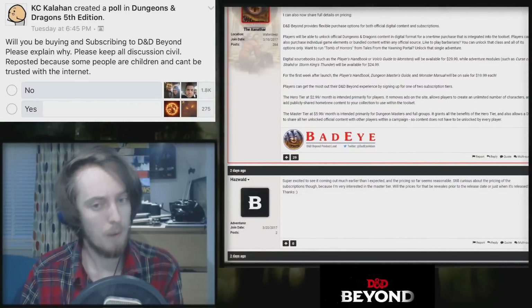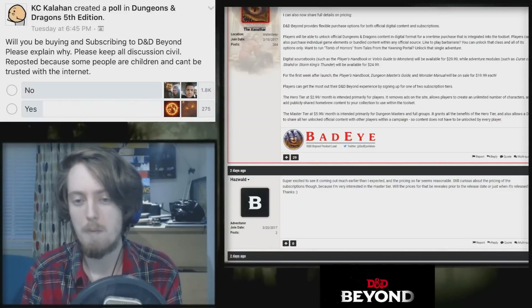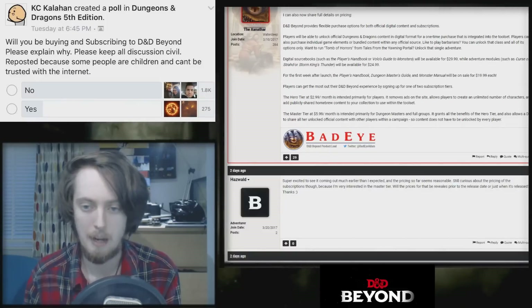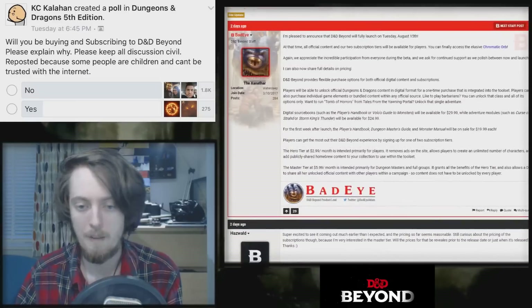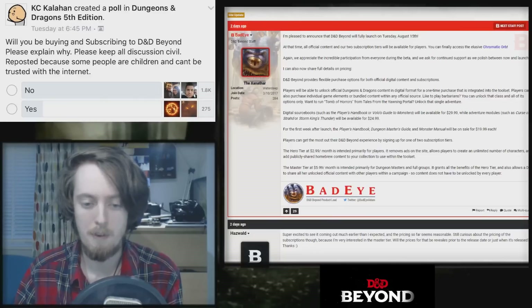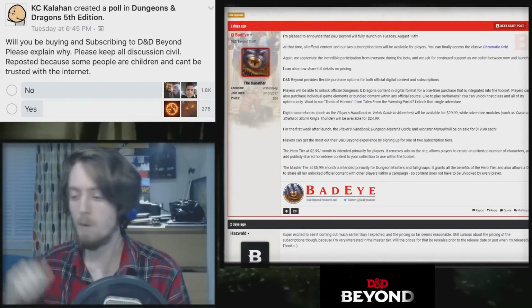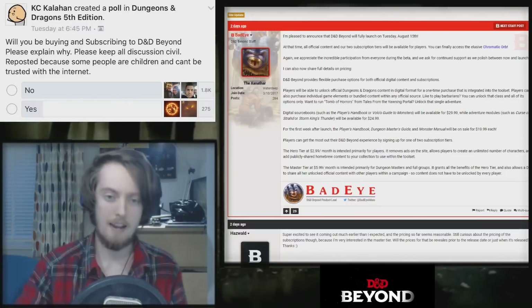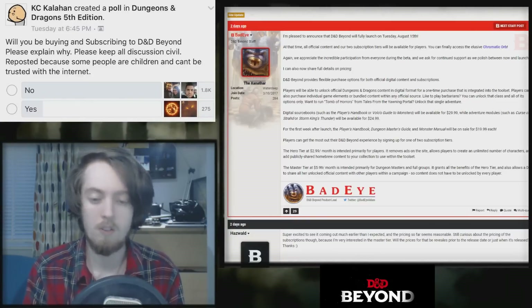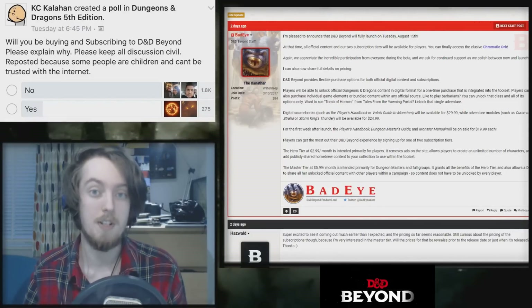Moving on to the Master tier at $5.99 a month — basically $6 — intended primarily for dungeon masters and full groups. It grants all the benefits of the Hero tier and allows a DM to share all her unlocked official content with other players in a campaign, so content does not have to be unlocked by every player. $6 a month between four or five people becomes very reasonable over the course of a year.